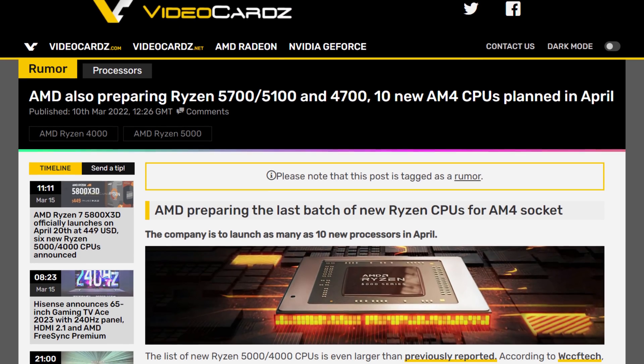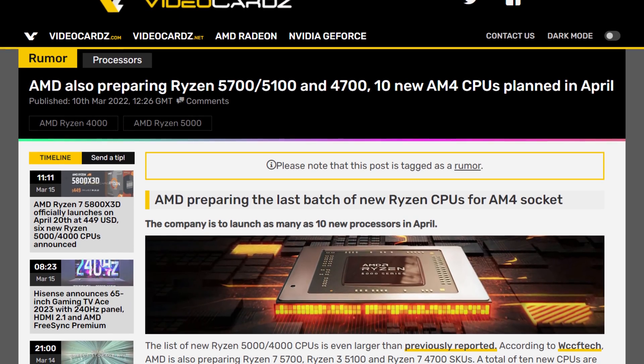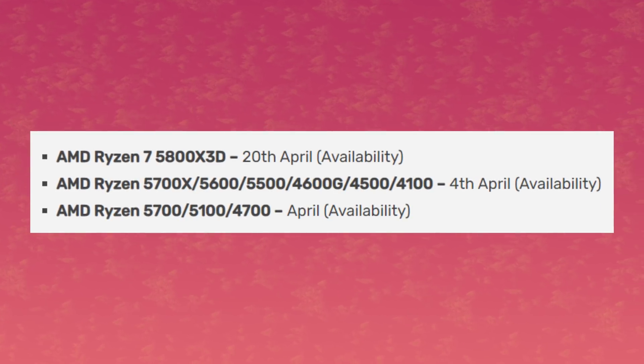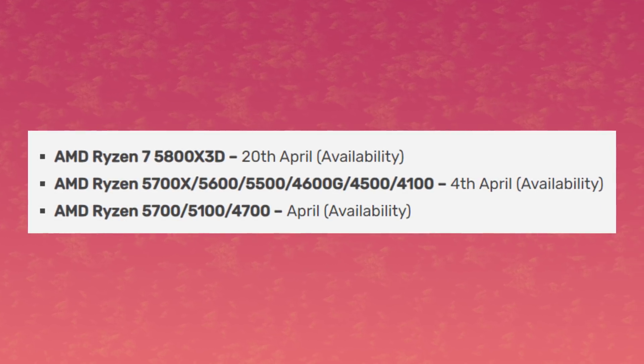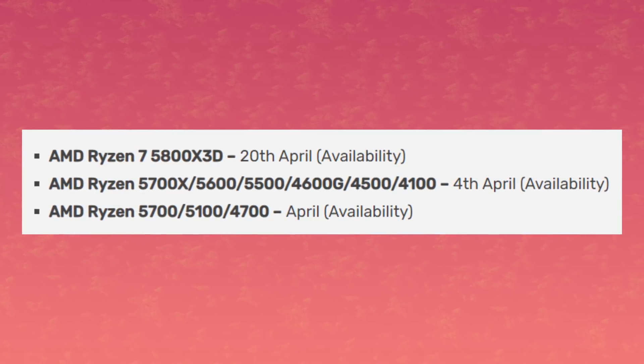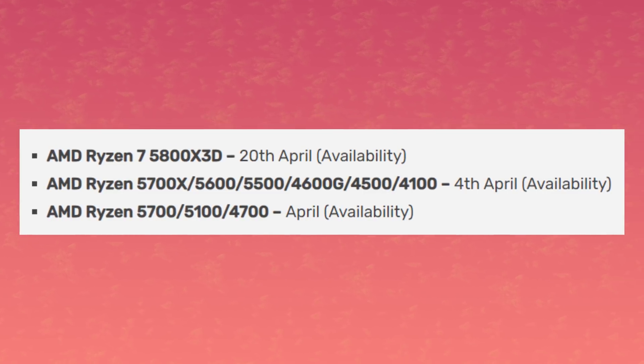In the last video, we talked about a massive influx of new CPUs coming in the month of April: a Ryzen 4100, 4500, 4600G, 5500, 5600, a 5700, and a 5700X — and of course the 5800X3D. A lot of the CPUs I just mentioned got officially announced by AMD, including the pricing.